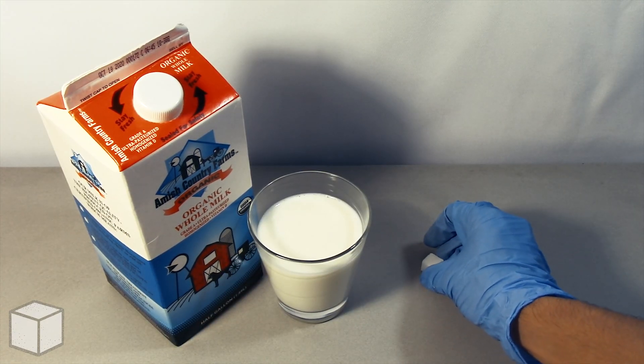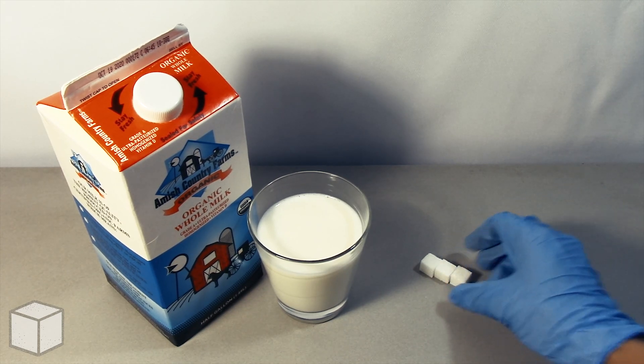So in conclusion, this whole milk is loaded with around roughly 41 cubes of sugar.